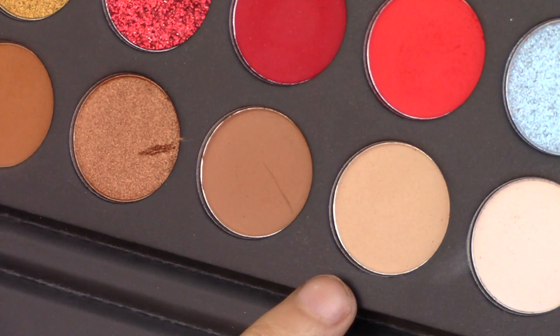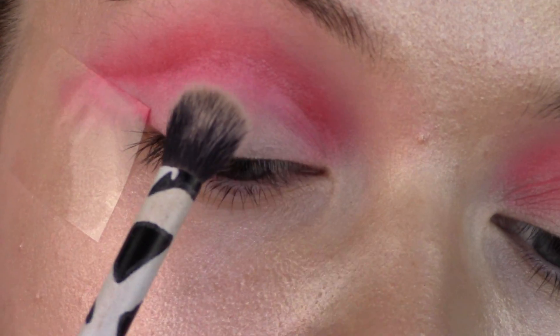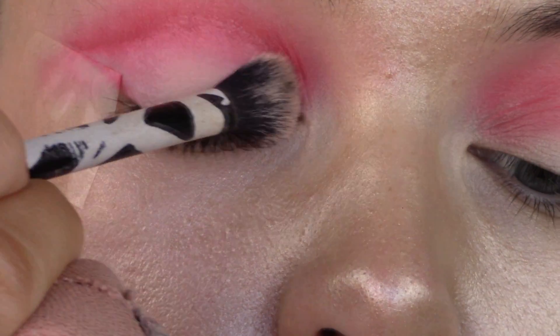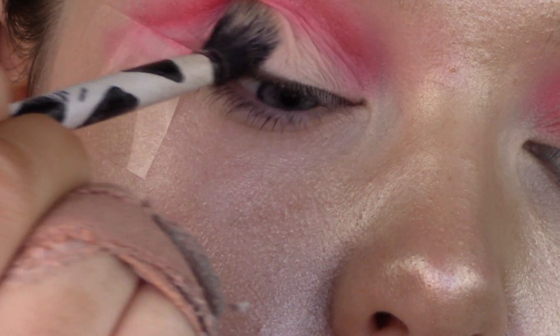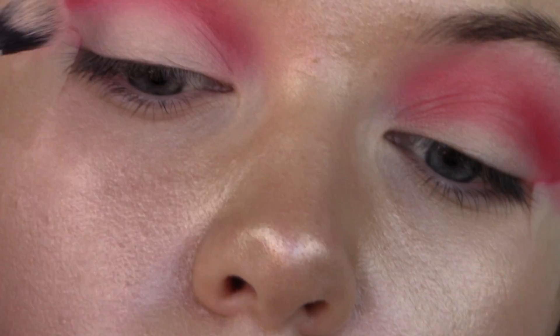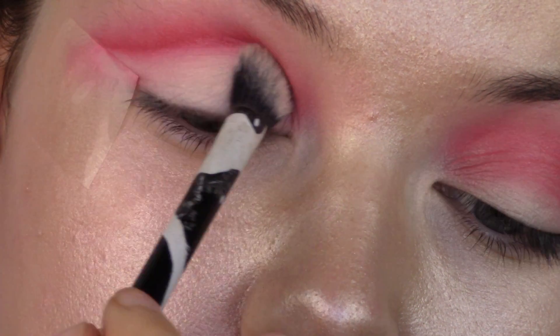I'm going to take the lighter shades in this palette and just set my lid with that. Then I'm going to be using a liquid lip to do my liner — I don't mind using liquid lips as eyeliner, it works really well. This one is my Too Faced Melted Matte liquid lip in the shade Cinnamon Bear, from the holiday collection, but you can use any red that you like.